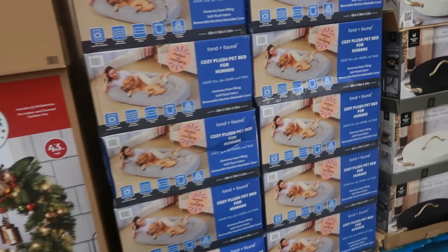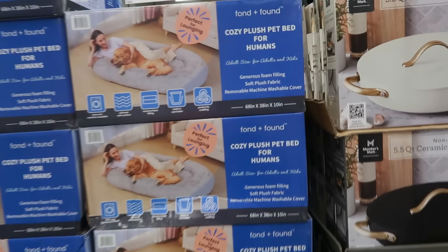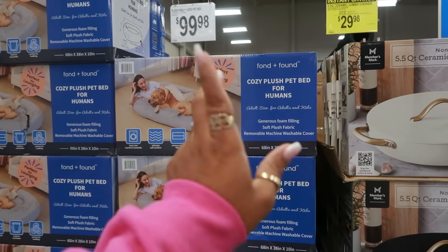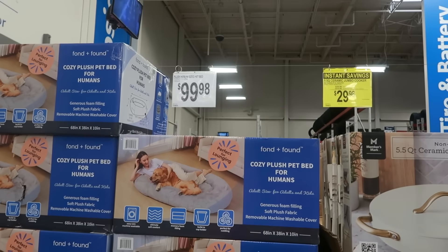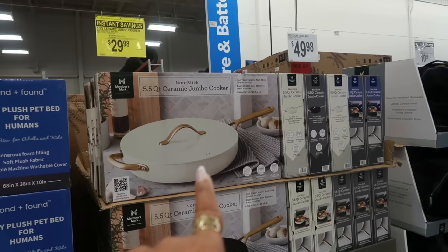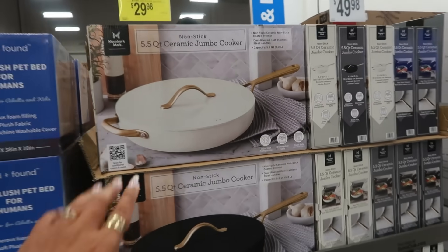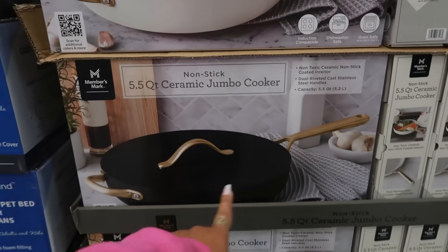There's a cozy plush pet bed for humans, which I still think is kind of crazy, and then the jumbo cooker — 5.5 quarts — is now $29.98. It comes in white and black, really nice.